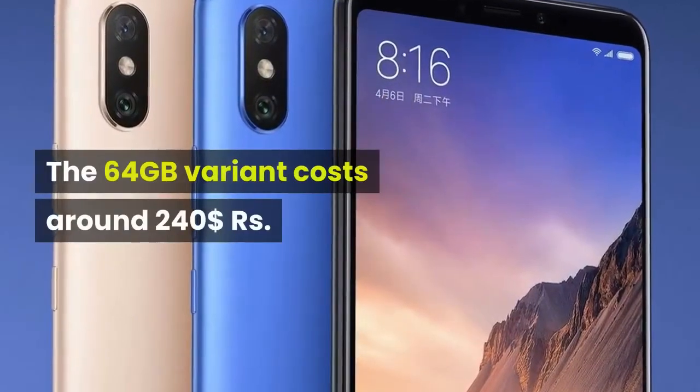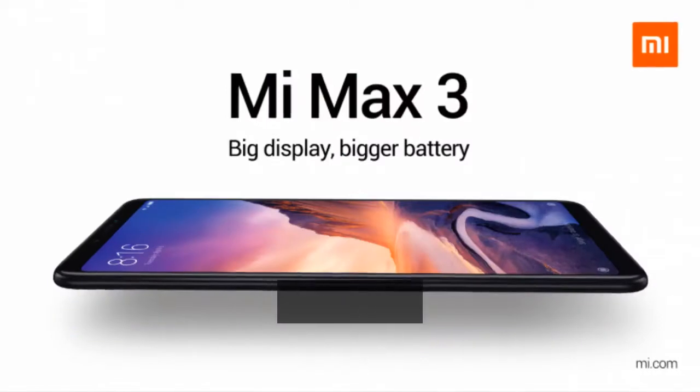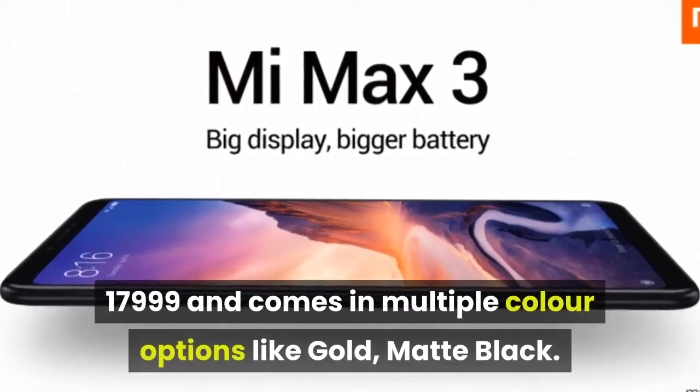The 64GB variant costs around $240, or ₹17,999, and comes in multiple color options like gold and matte black.